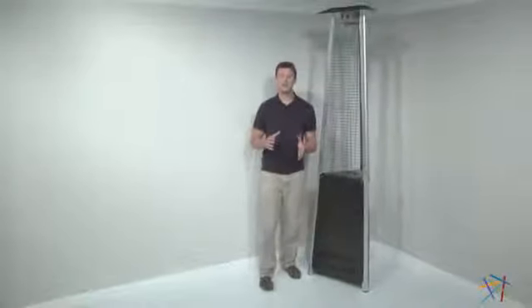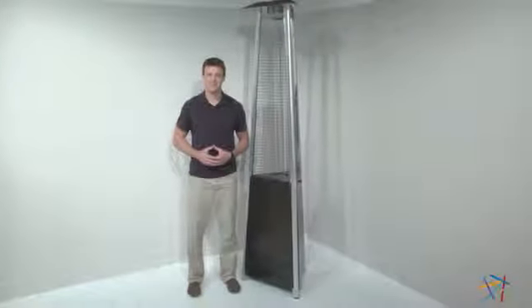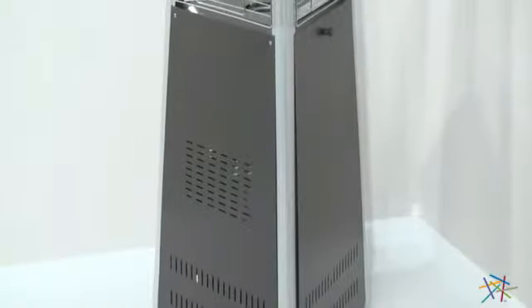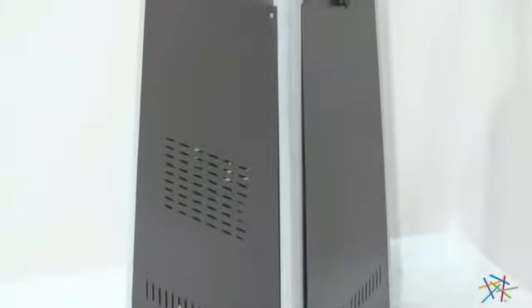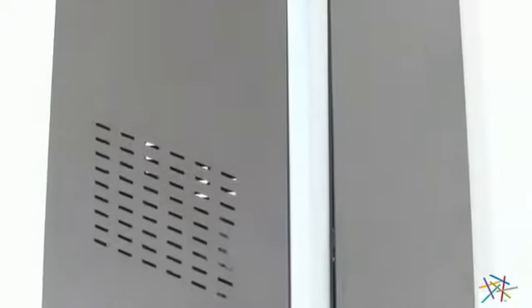Hi, I'm Nick with Hayneedle. Let's take a quick look at the AZ Heaters Commercial Patio Heater. I absolutely love my patio and now I can enjoy it year round with this cool modern heater. It's constructed from heavy duty metal and the tall pyramid inspired design and hammered bronze finish will add a touch of functional style.